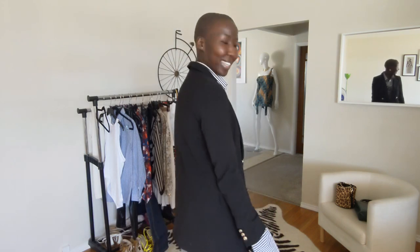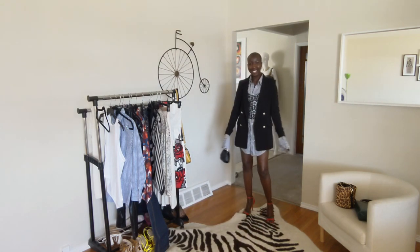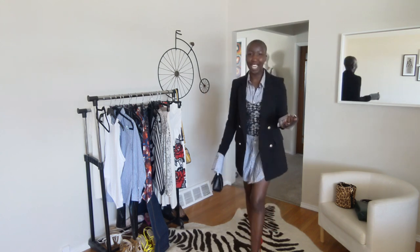To complete this look, I'm using my tiny quilted black bag from Simon's. I just love this look — it's so chic and sexy. It's very covered, but you are giving a lot of leg, which I think is just perfect for summer.